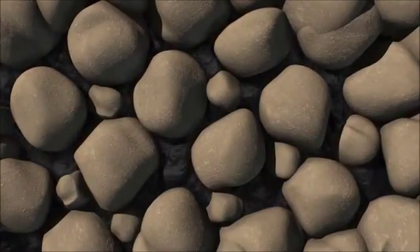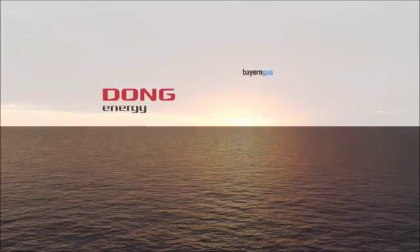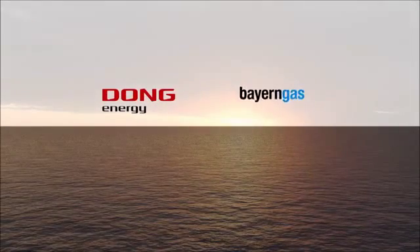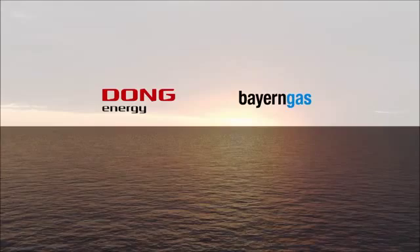An emphasis has been put on well-proven and safe solutions. Dong Energy is the operator of the Heira development. Together with its partner Bayern Gas, Dong Energy will realize this comprehensive project through detailed preparation and planning using global experts.